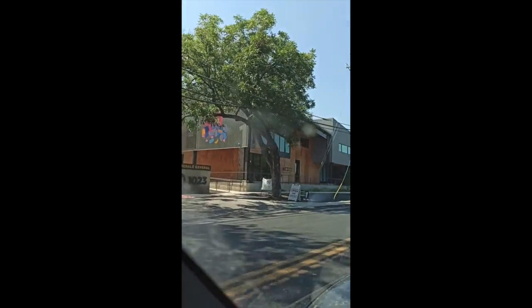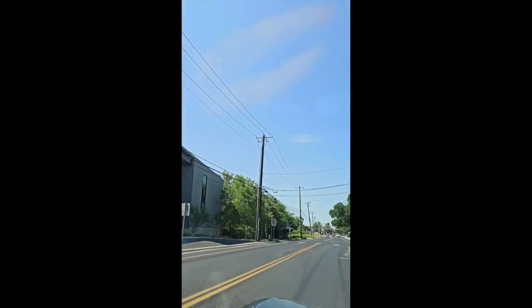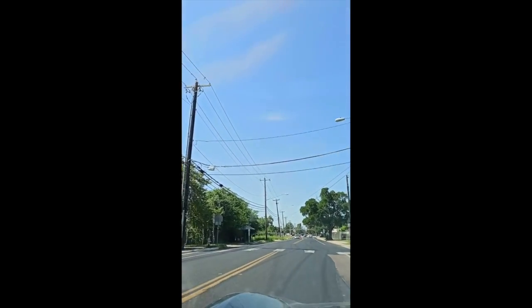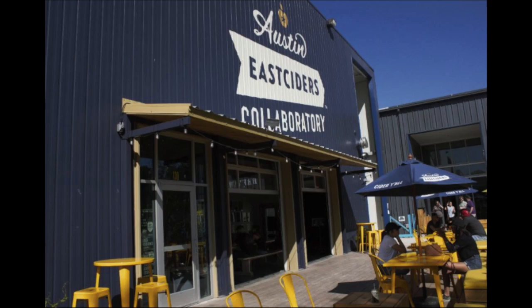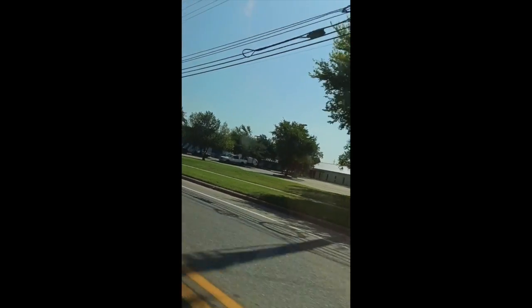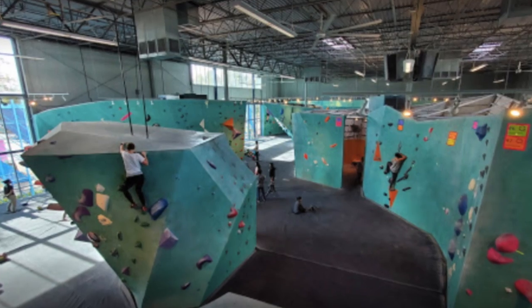This is a very cute plaza called Springdale General. I actually started my office there — I named my office after this road. On my left, this is Austin East Sider. This is a very popular and well-known brewery, and also my gym. I used to go to the gym ABP.